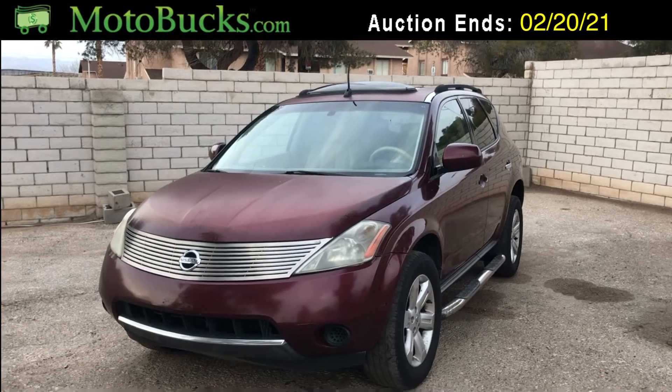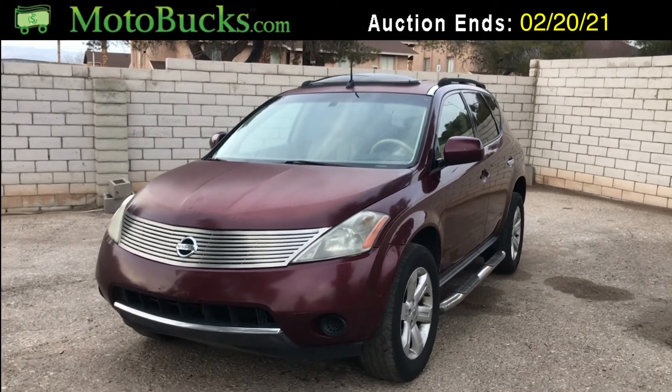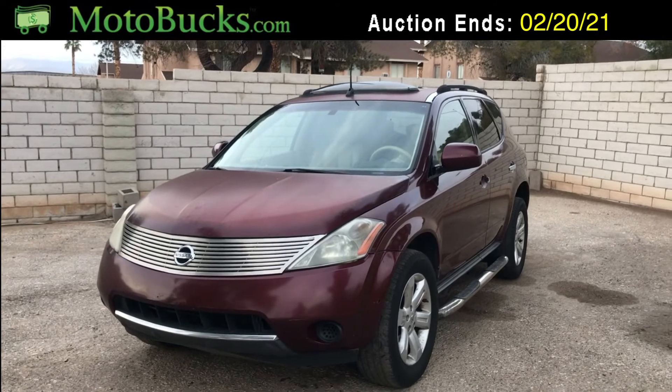This is up for a no-reserve auction, so it will go to the highest bidder on motobucks.com, or you can download the app for Android or iTunes. Good luck everyone!